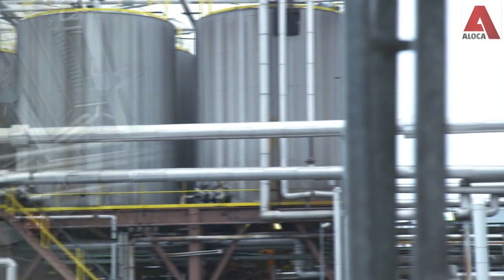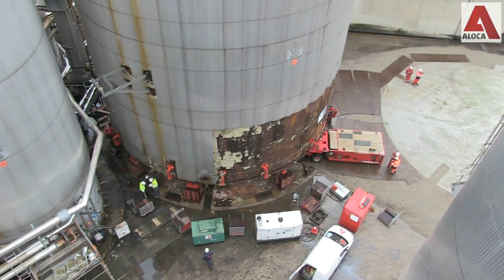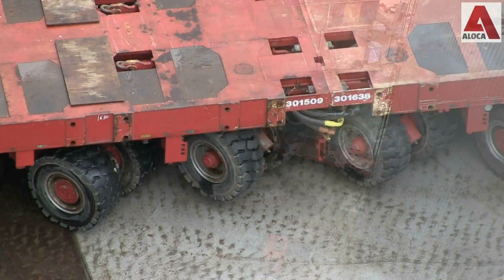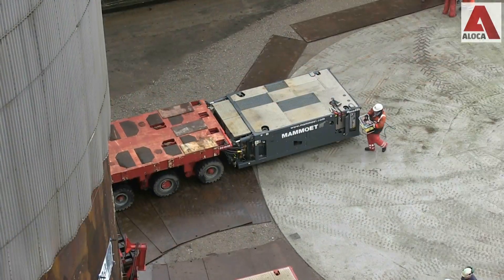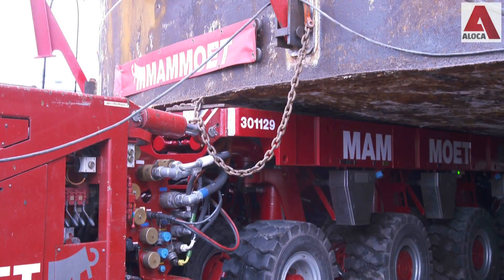Self-propelled modular transporter carts, or SPMTs, are a relatively small system used for transporting the heavy tank. The different modules were linked together to be used as one vehicle, with the power pack supplying power to the modules.